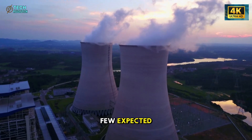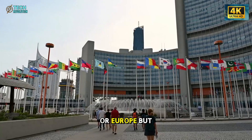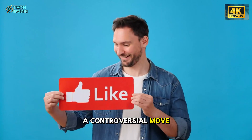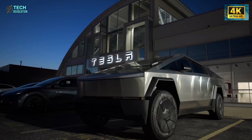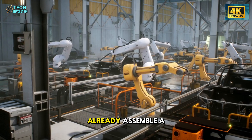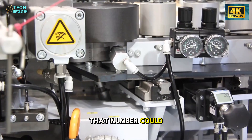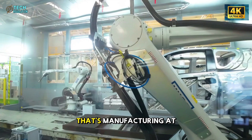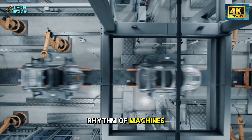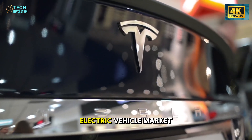The Model 2's first mass production site won't be in the United States or Europe, but in China. At first glance, that seemed like a controversial move — but in reality, it's the most rational one. Tesla's Giga Shanghai has become its most efficient facility on Earth. The factory can already assemble a Model Y every 33 seconds, and with the simpler design of the Model 2, that number could fall to just 20 seconds. That's manufacturing at an almost biological level — a living, breathing rhythm of machines.